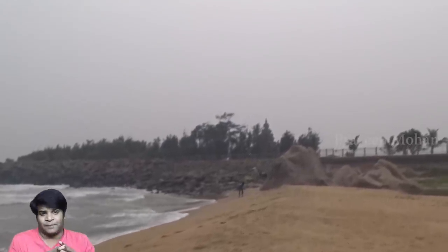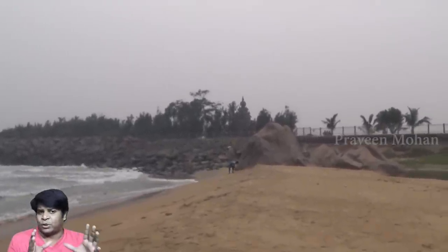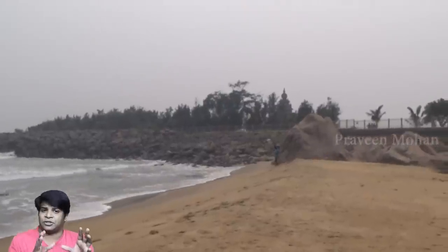Even on YouTube, all travel channels want to show you only large beautiful monuments like this. I am also guilty of doing this, but today it is going to be different. You see those rocks on the beach — we are going to go and see if that could be an ancient temple.